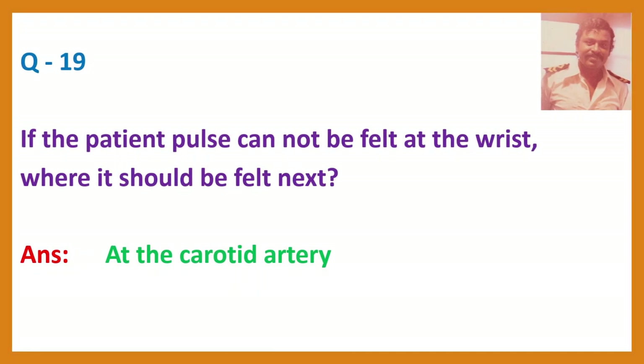Question 19. If the patient's pulse cannot be felt at the wrist, where should it be felt next? Answer: At the carotid artery, that is on the side of the neck.